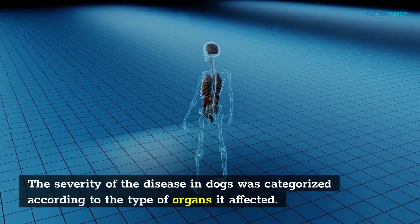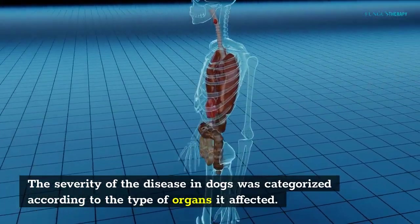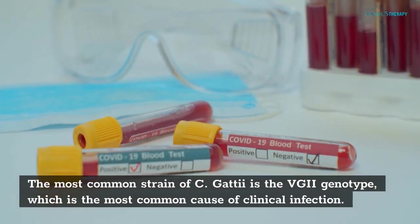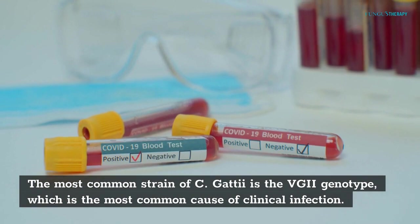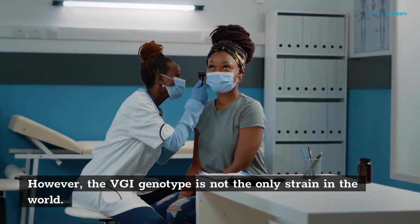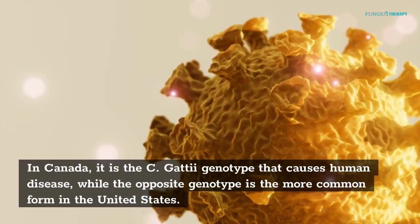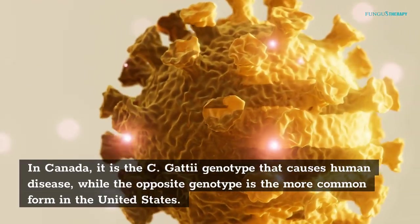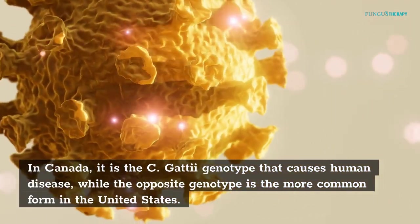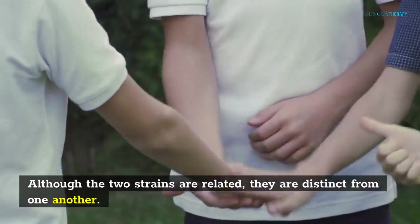The severity of the disease in dogs was categorized according to the type of organs it affected. C. gattii infection diagnosis: The most common strain of C. gattii is the VGI genotype, which is the most common cause of clinical infection. However, the VGI genotype is not the only strain in the world. In Canada, it is the C. gattii genotype that causes human disease, while the opposite genotype is the more common form in the United States. Although the two strains are related, they are distinct from one another.